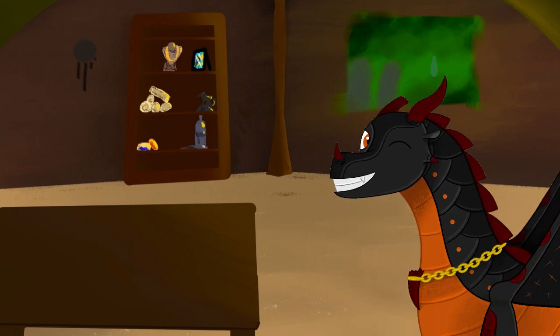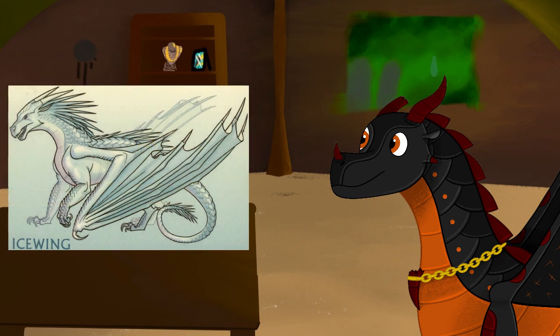Hello everyone, Charcoal here and welcome back to A Closer Look. Today we're looking at the Ice Wings. I'll be going over their biology, society, and history, then giving them an overall score. Let's get started.